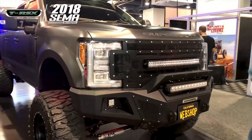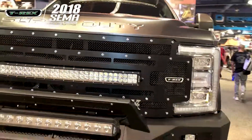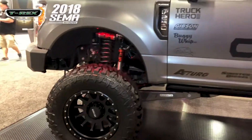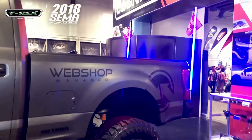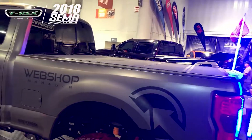So we partnered with Cognito. They actually just came out with an 8-inch lift for the 2017 Super Duty, which is a great fit. They've traditionally done Chevy lifts, but now they're really breaking into that Ford market with this. So this truck was a great way to showcase that. There's more parts on this than I can even see — why don't you give us a little walk around of the truck?